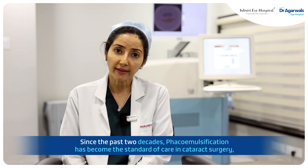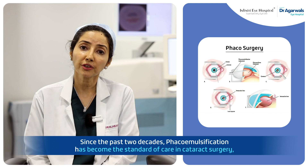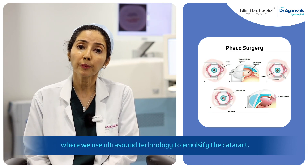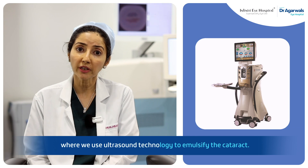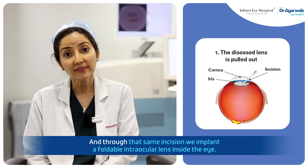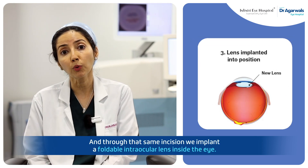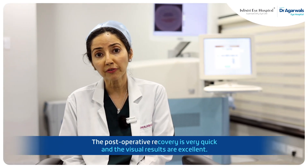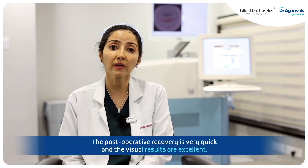Since the past two decades, phacoemulsification has become the standard of care in cataract surgery, where we use ultrasound technology to emulsify the cataract and then remove it through a very small 2–3 mm incision. Through that same incision, we implant a foldable intraocular lens inside the eye.